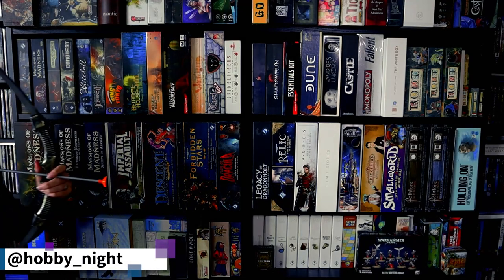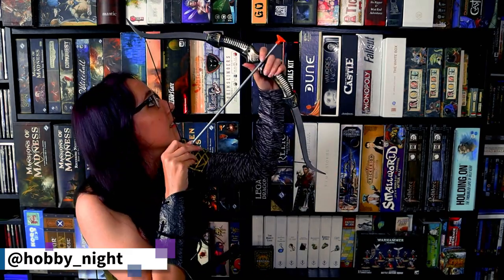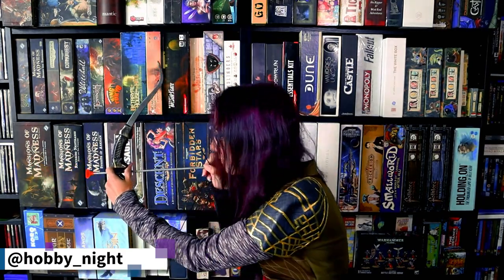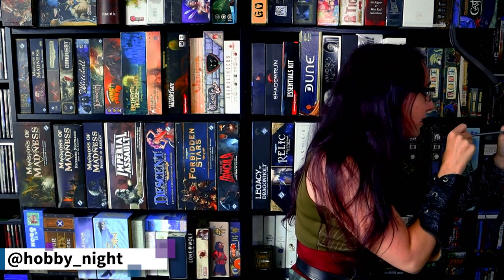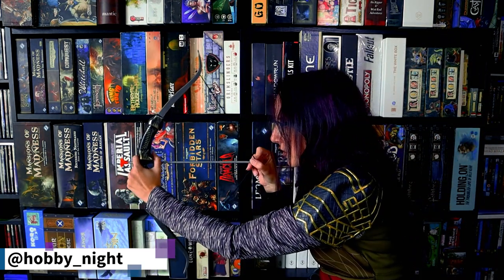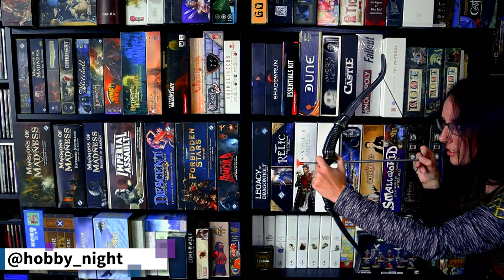Here we find the great huntress Angela, stalking her prey amongst her preferred terrain, stacks and stacks of board games. Today, she is in pursuit of a prey that is most dangerous: the elusive Dungeons and Dragons Manticore.